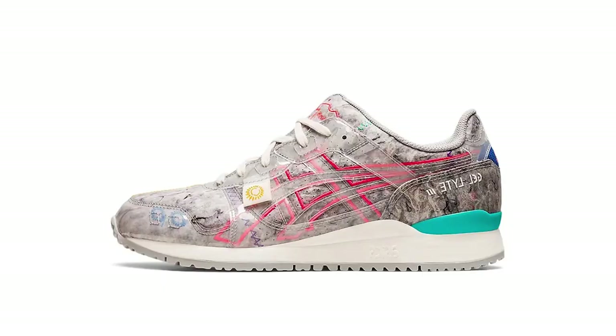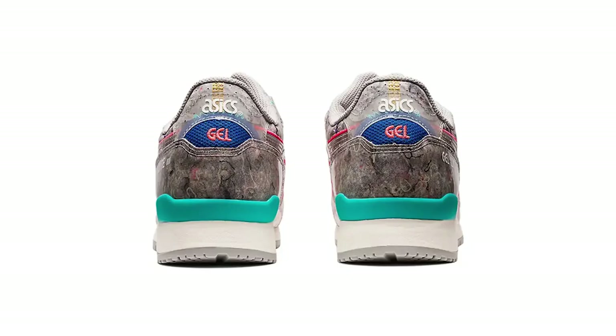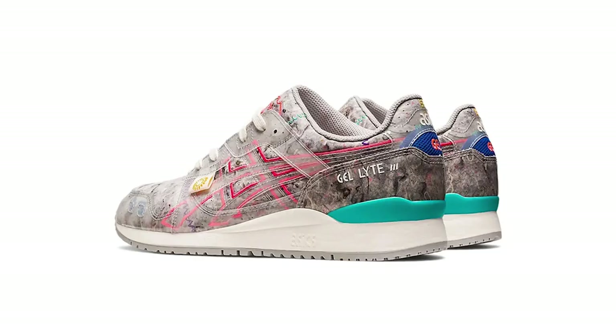Also another Asics Gel-Lyte 3 releasing soon is the Recycled Felt Grey Pink. I haven't got many details — I don't know when it's releasing, but it'll be about £130, roughly $140. It's a really nice and unique general release with some sort of recycled fabric overlaid in a see-through, probably recycled plastic. As and when they come out I'm definitely going to grab a pair, though I reckon these will sit for a bit so you can probably find them at Foot Locker for about £50.